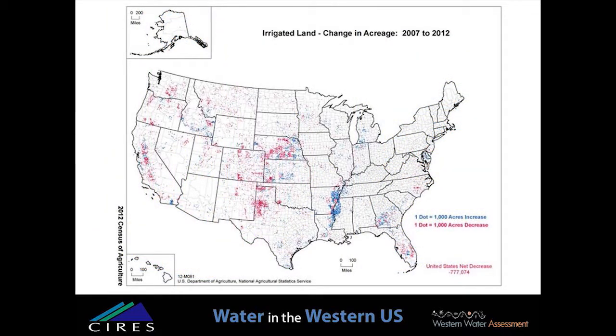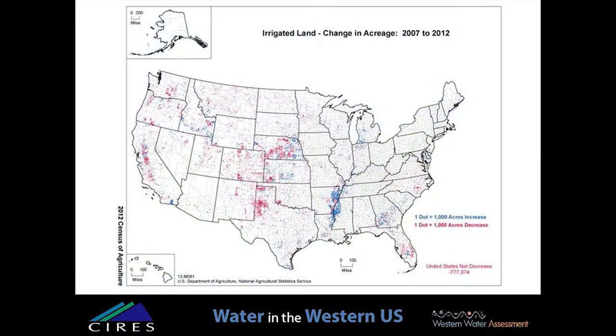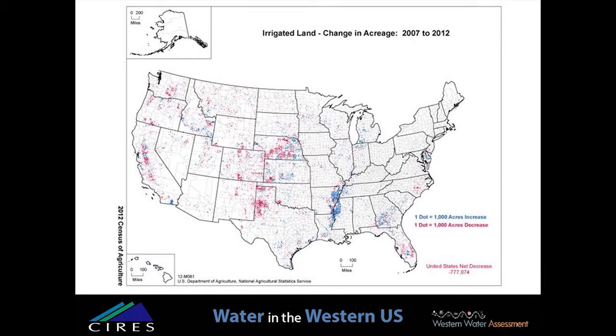This map shows the change in irrigated acres from 2007 to 2012, where each red dot represents a thousand-acre decrease and each blue dot represents a thousand acres of increased irrigated lands. The overall trend is a decrease in the West and an increase in the eastern half of the United States. We think this trend is likely to continue due to aquifer declines, transfers to urban and industrial uses, and temporary and permanent dry-up of agricultural lands due to ecological concerns and drought. 2012 was a drought year in the West, and that is reflected in this graphic.